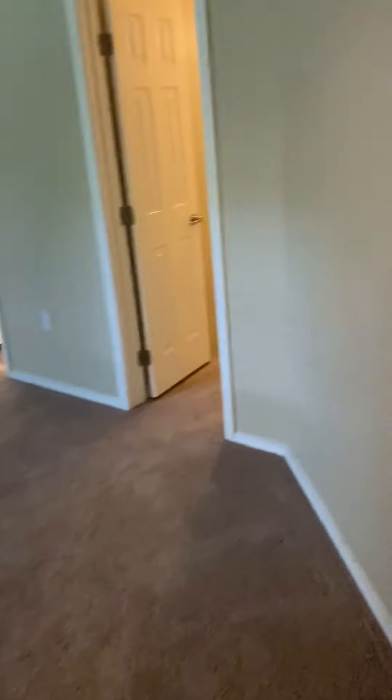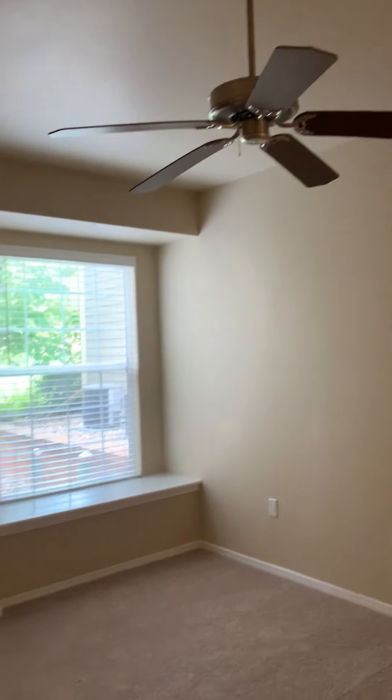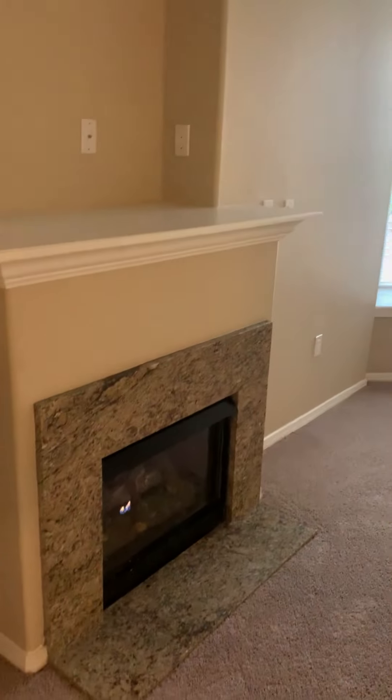Storage. Master bedroom with carpet, walk-in closet, ceiling fan, window seat, fireplace, and TV mount.